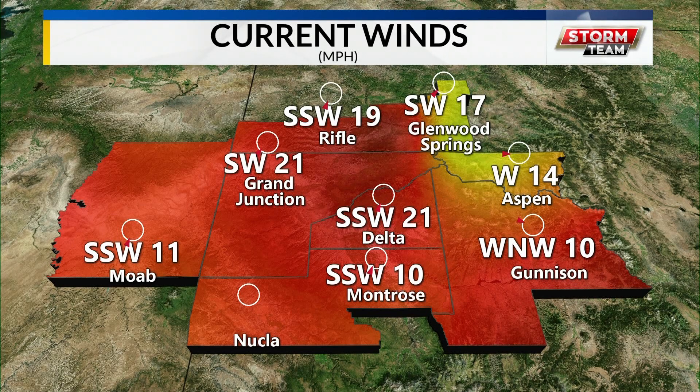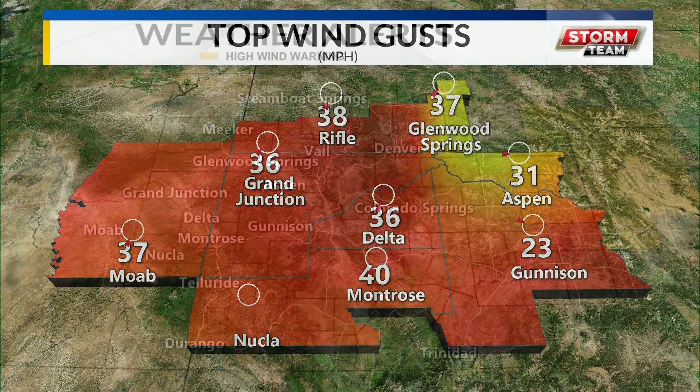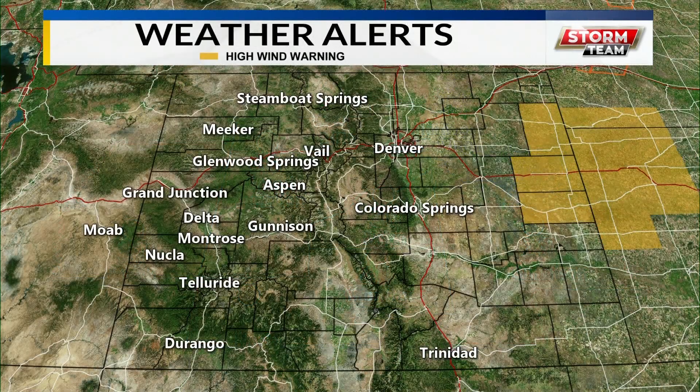Wind speeds right now are 10 to 20, around 25 mph. Top wind gusts of the day have been more subdued than expected, right around the 35 to 40 mile per hour zone. We were forecasting stronger wind, so thankfully we didn't get that. But at the higher elevations, they did pick up 50 to near 70 mile per hour wind speeds.